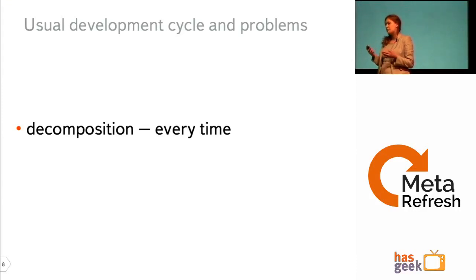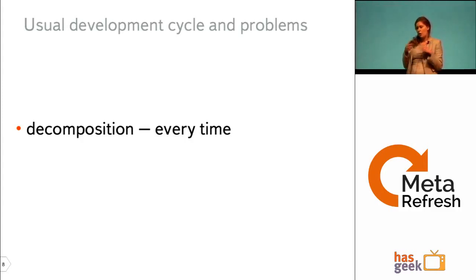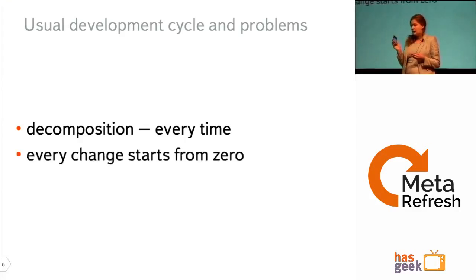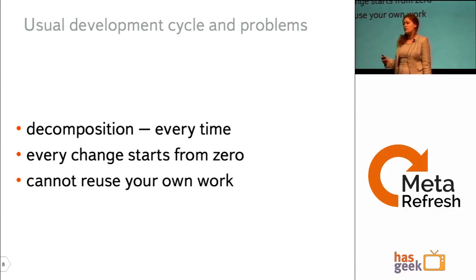At every stage, developers must mentally decompose the web interface and detach independent pieces — the HTML/CSS developer does this, the JavaScript developer does this, and the server-side programmer as well. Even if they're all one person, these are different roles and that causes difficulties. Also, if you need changes after development has started, you almost always need to go back to the PSD and go through the development cycle again. And when returning for maintenance, you cannot reuse your own decomposition work from the previous iteration.